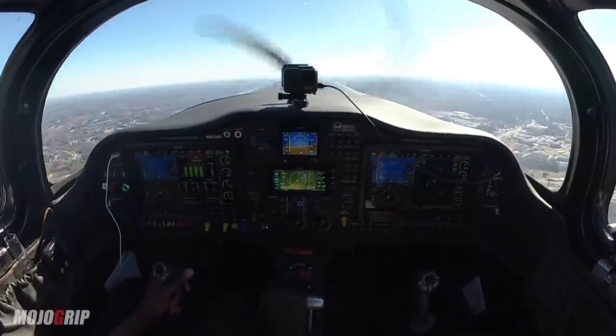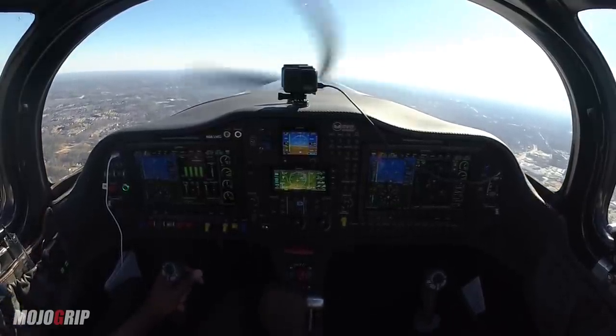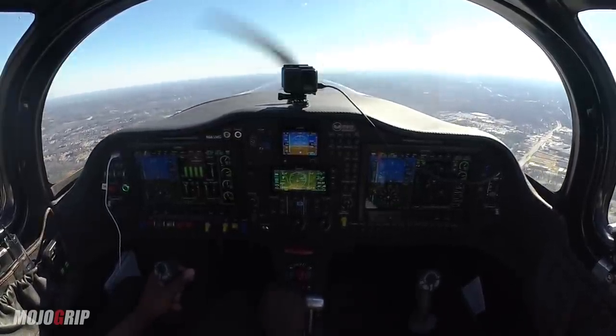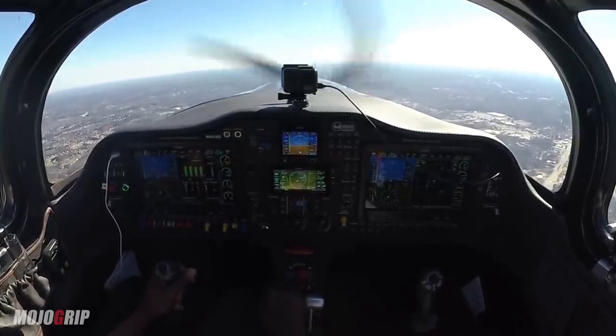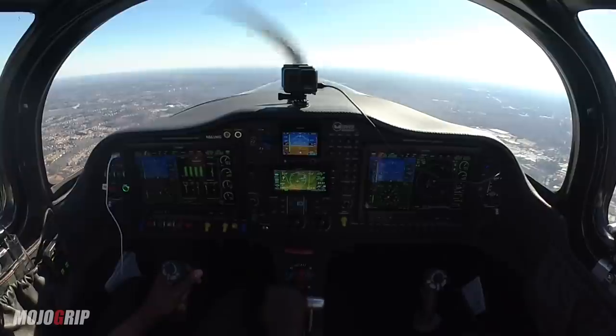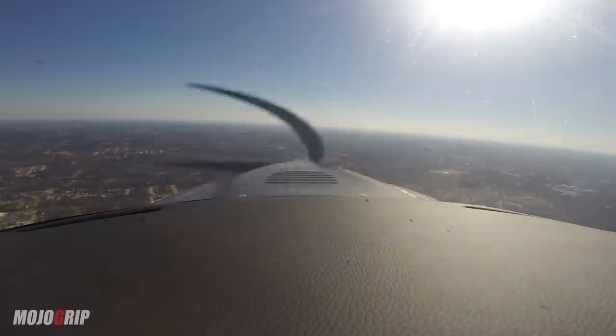Alright, we're not climbing much today — 200 to go. Man, this airplane climbed! Alright, our climb looks good. Let's get down.